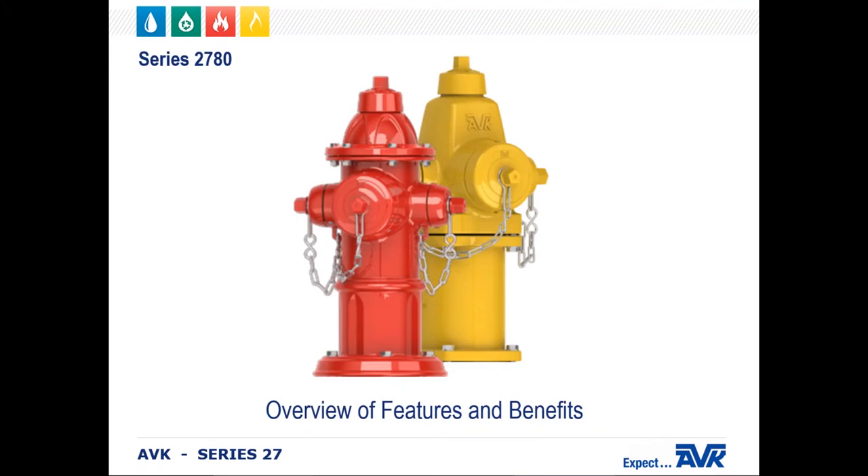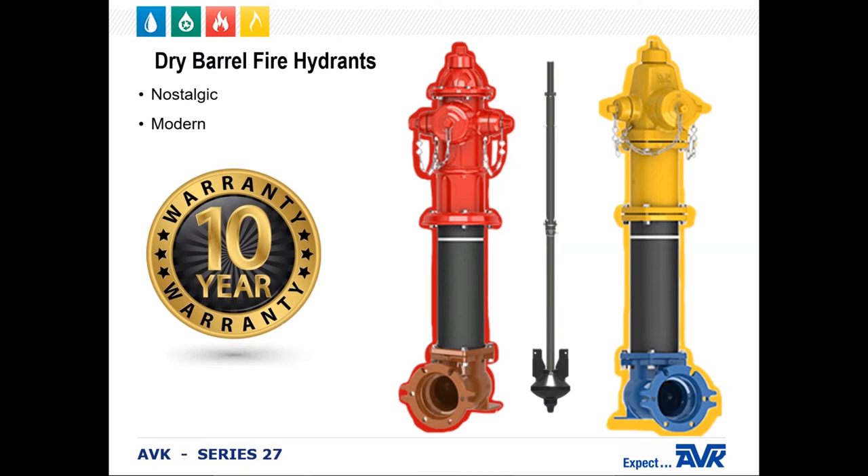Let's get started. First, I'm going to talk about the outside of the hydrant, then I'll move on to the inside. AVK began manufacturing the Series 27 dry barrel fire hydrants back in early 1990. We have two types of dry barrel fire hydrants. The first is our nostalgic 2780, which is the red style in the picture.